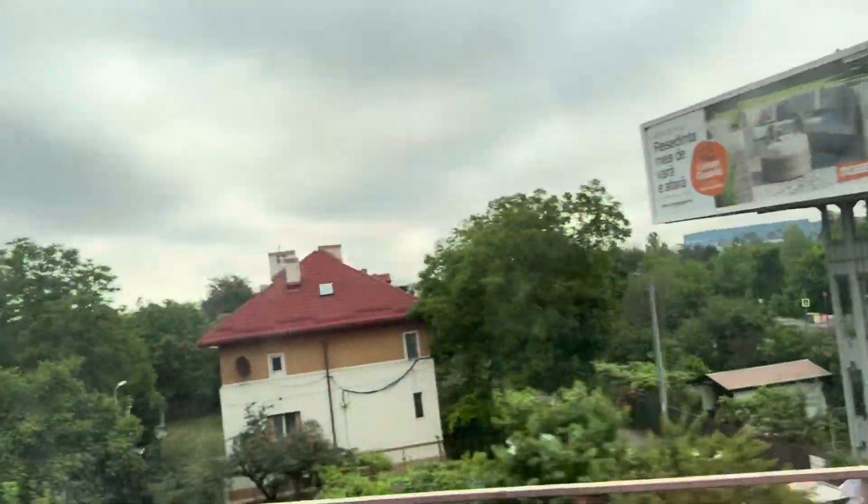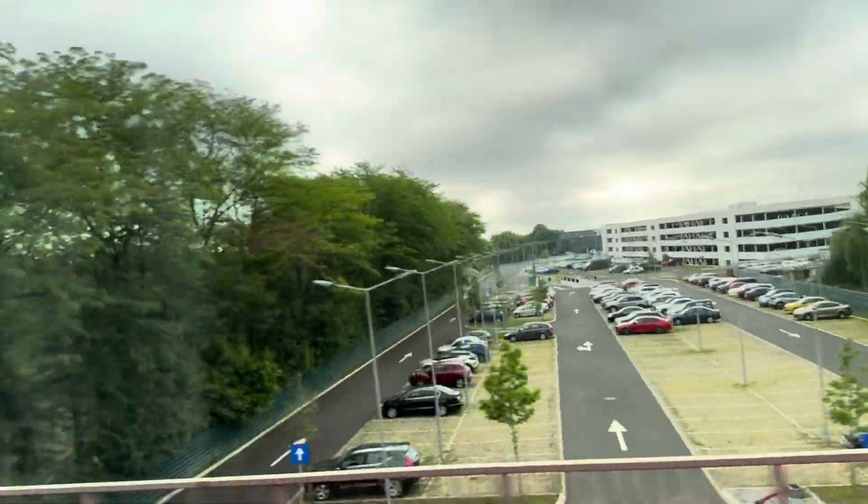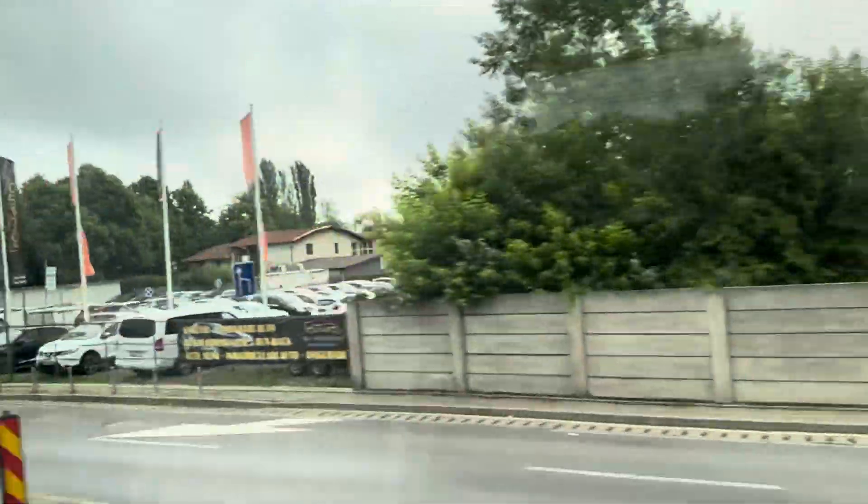Romania started on the German side and finished on the other side. They were taking fuel from the Ploiești refineries. We will pass by the refineries, petrol fields, and oil fields from Ploiești in about half an hour to 40 minutes. We are heading now north — straight north.